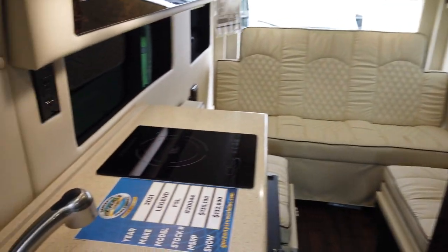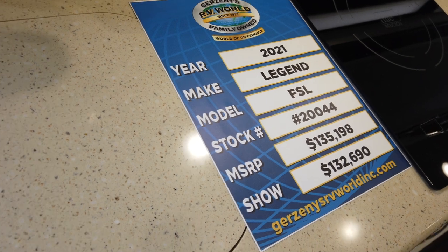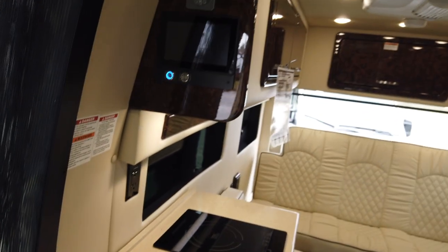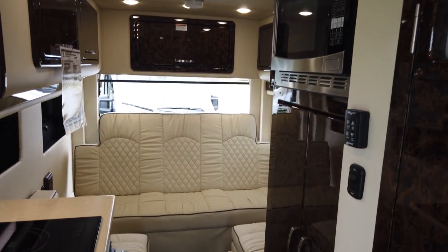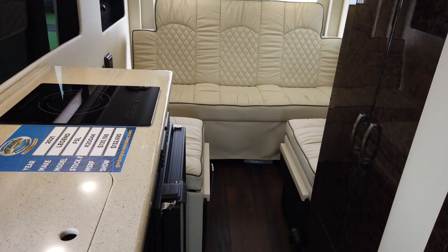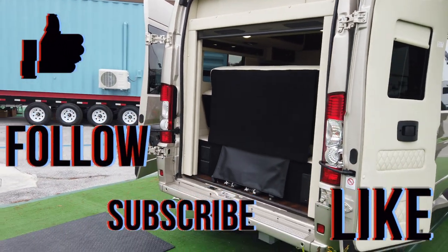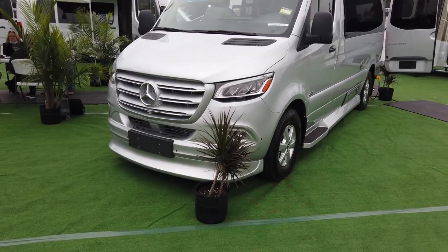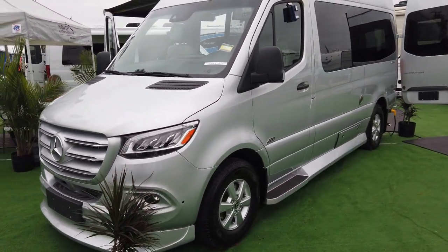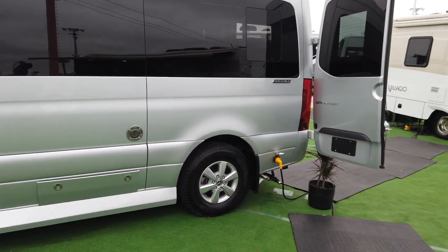This is a nice B van right here, a Legend. Let's see the information on it — snazzy interior. Very nice Dodge Ram chassis, and here's your storage in the back. Very nice styling on this.